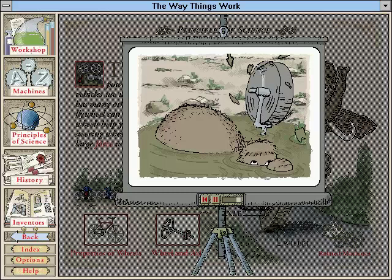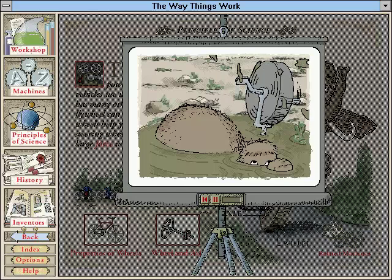A pond ended his dizzy trip, but the spinning wheel continued to throw mud far and wide long after the crash.